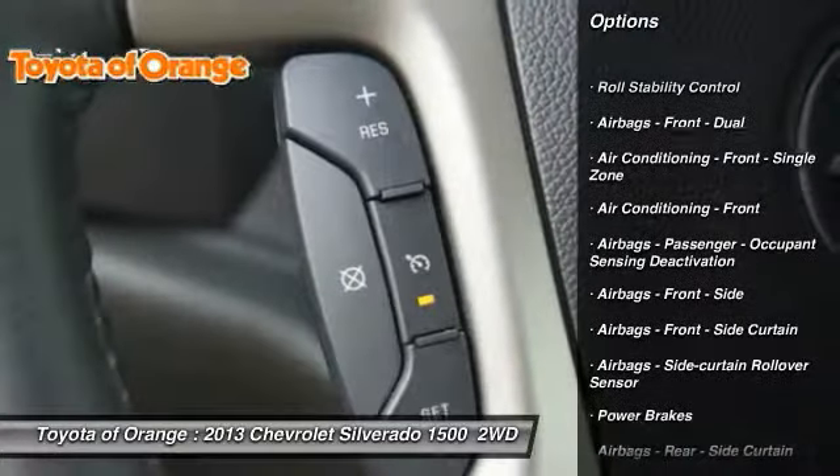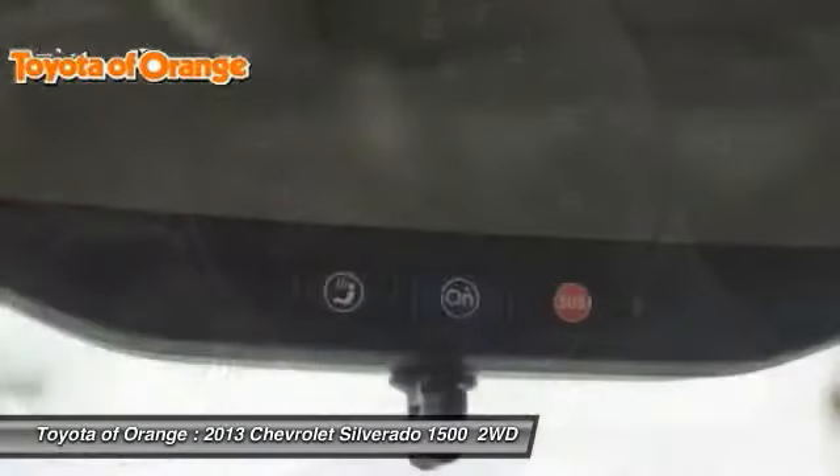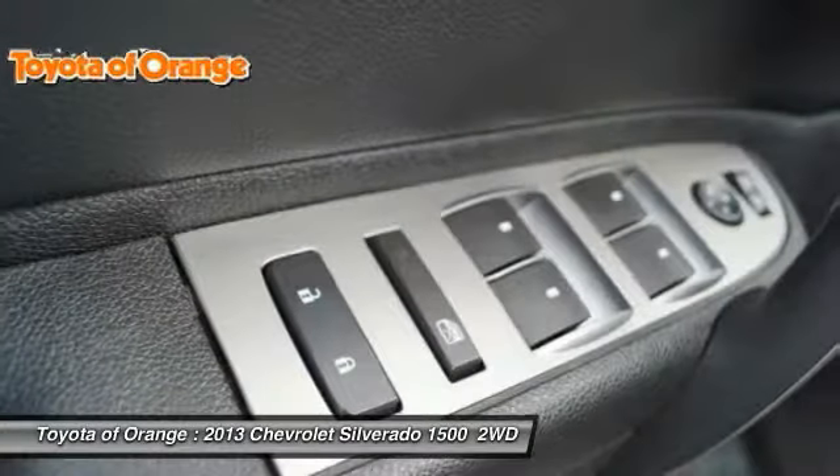Traction control, stability control, power steering, cruise control, power brakes, power windows, child safety locks, power door locks, trip odometer, daytime running lights.